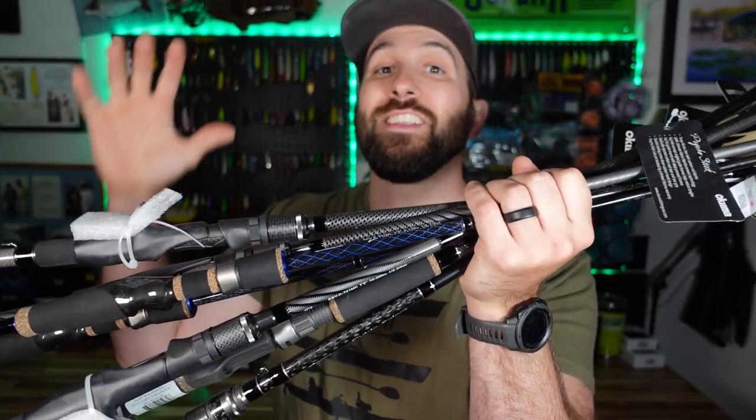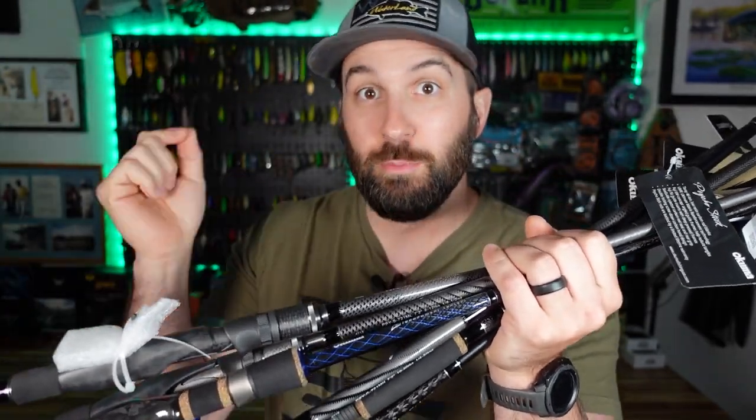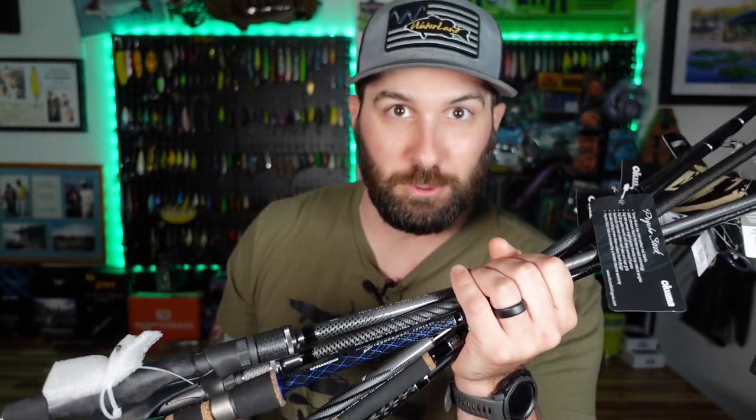We just got a whole shipment of new rods and reels, and we're going to unbox them and put them together on today's episode. Let's get into it.